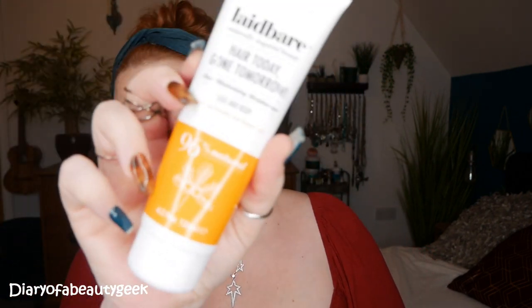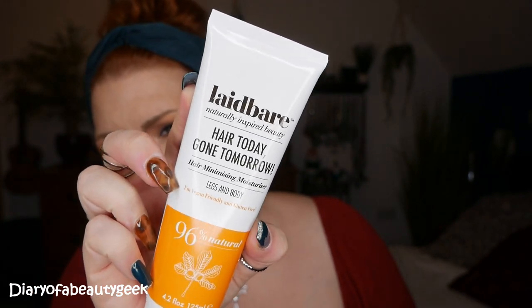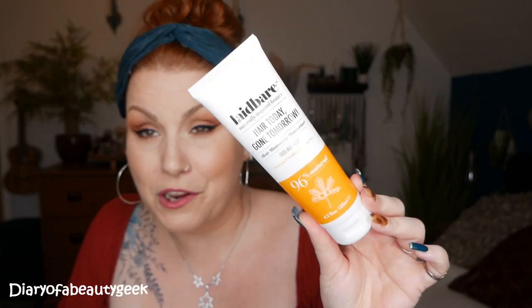The first item in the box is by Laid Bare, it's Naturally Inspired Beauty — Hair Today Gone Tomorrow. It's a hair minimising moisturiser for legs and body. It's vegan friendly and gluten free, 125ml and 96% natural. It contains a synergistic botanical complex of liquorice extract, caffeine and horse chestnut seed extract, which in combination slows down hair growth and regrowth by maintaining the hair cells in their own growth stage. The blend also works as an anti-inflammatory to help the skin protect itself from the potential rigours of hair removal. That sounds absolutely wonderful — I'm going to have to try that on my legs. If I notice a big difference, I will definitely do a video review on this.